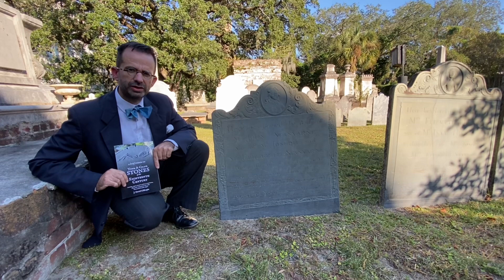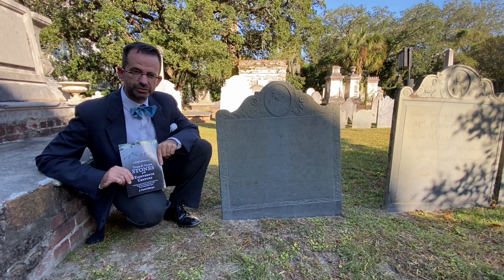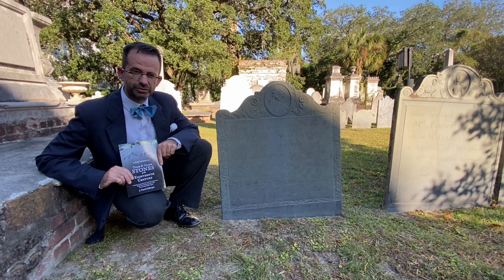For more information about the Stanyard stone and other slates here in Charleston or in the South in general, you'll want to check out my book, 'A Brief Treatise on Tomb and Gravestones of the 18th Century.' A lot of the stones in this cemetery are in this book, but other cemeteries as well — available via a link in the description below.